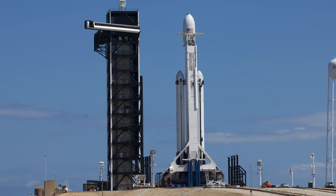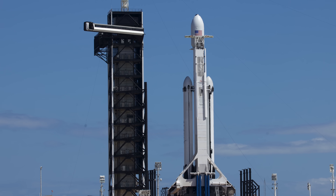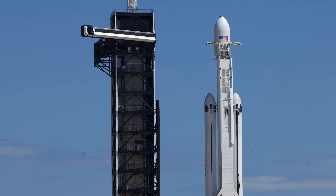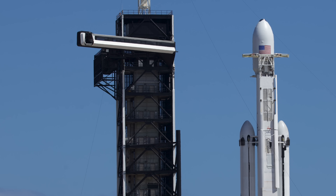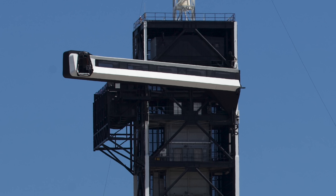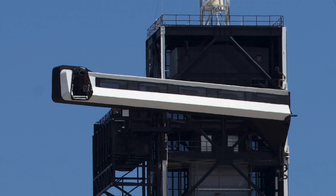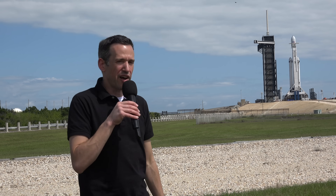SpaceX has completely refurbished this launch pad — they've branded it, as you can see it's got a nice new black color to it. Up at the top there you're going to see a walkway designed for astronauts to walk into the SpaceX Crewed Dragon spacecraft that they tested not too long ago. That is going to take astronauts very shortly to the International Space Station.